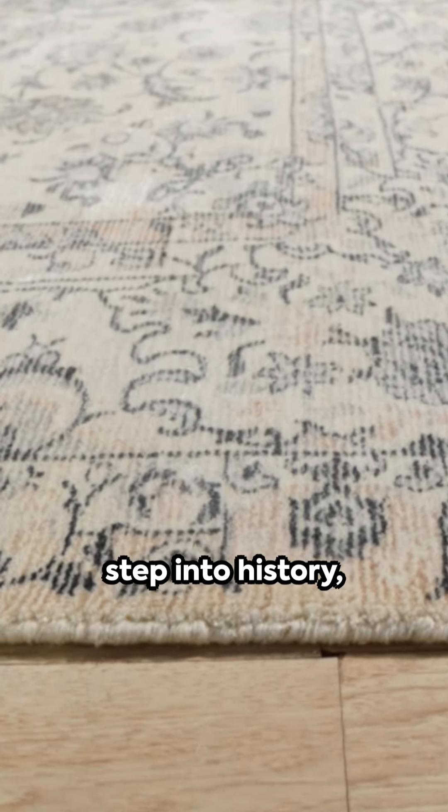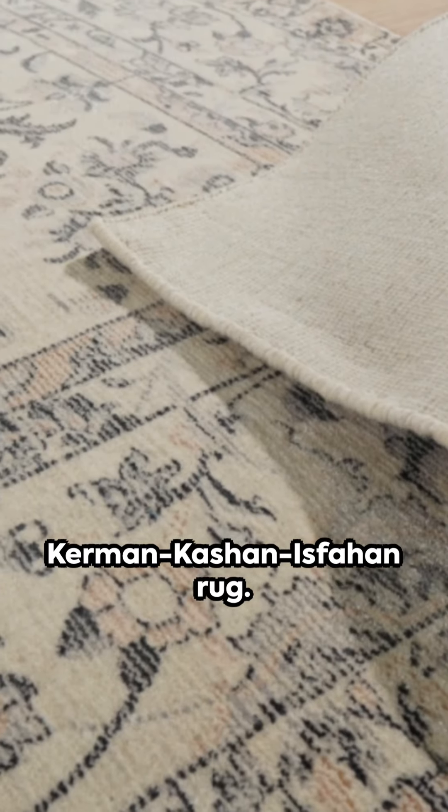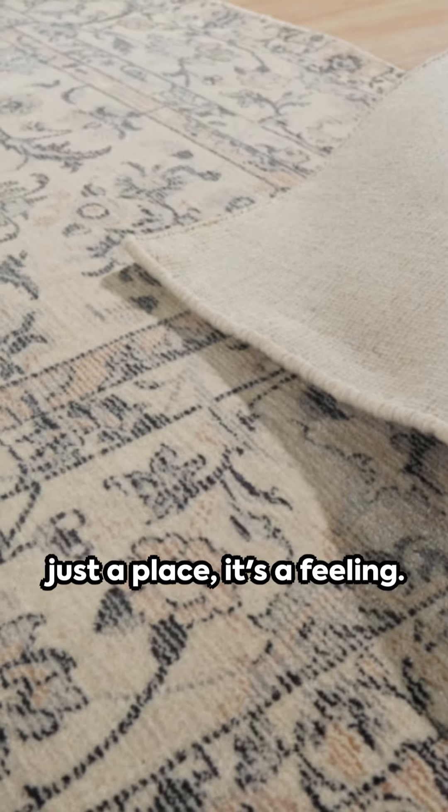Step into luxury, step into history, with the EORC hand-knotted wool and viscose Kerman Kashan Isfahan rug. Because home isn't just a place, it's a feeling.